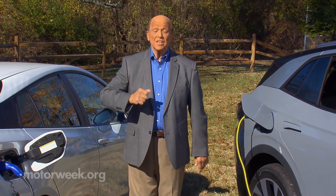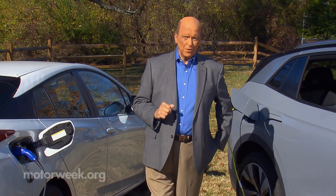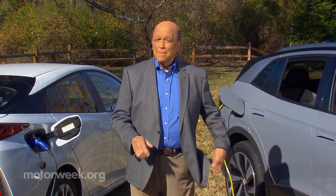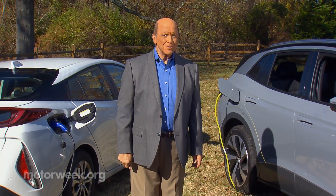With so much focus on the development of electric cars these days, it's easy to overlook some of the tried and true clean fuels that are still making a positive impact on our environment. But we recently visited a group of Alt Fuel all-stars who are fueling their future with biodiesel.